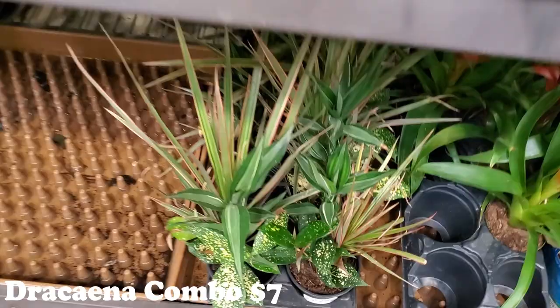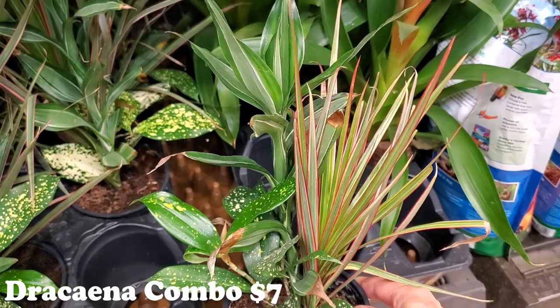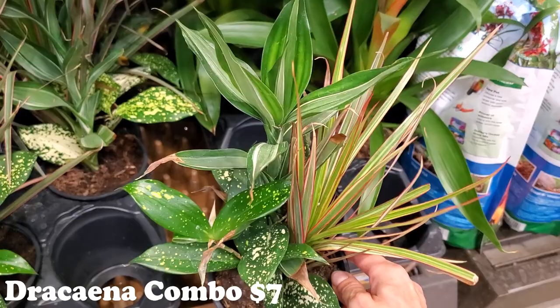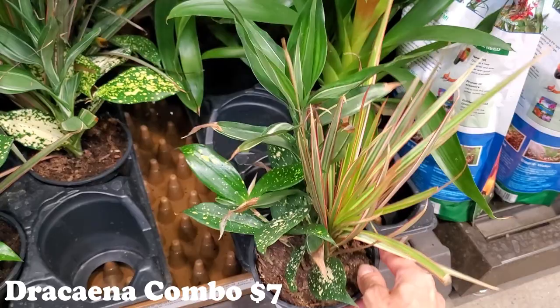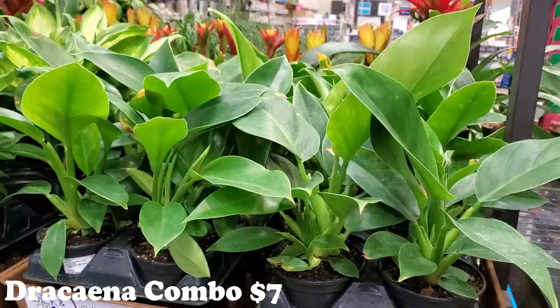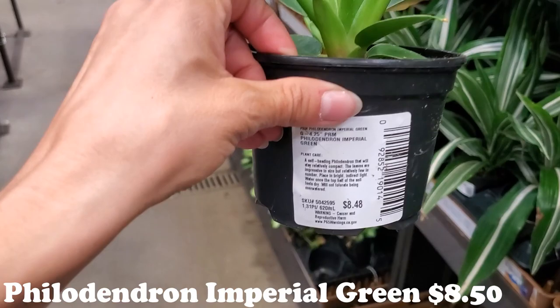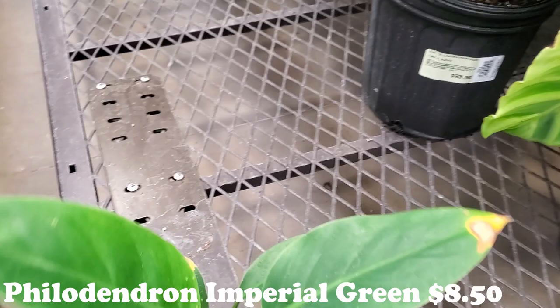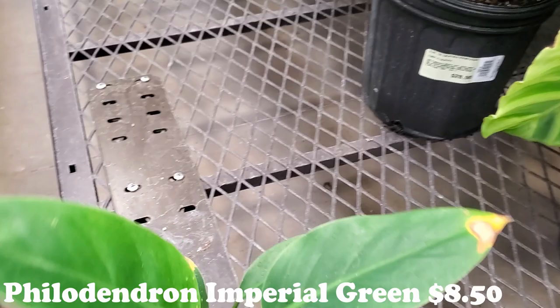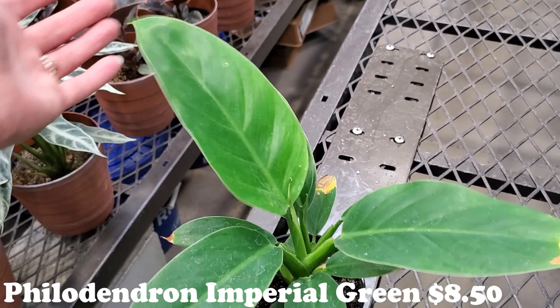This location has some more of those Dracaena combos — I haven't seen these in a while. I think these are absolutely cool. I know little combo things like this aren't that unique, but I see them in huge pots like big planters for the side of your house, not these nice little baby ones for $7 — three plants in one, a little Dracaena combo. I love it — $7, gorgeous. They have some really big Philodendrons — Imperial Greens Philodendron — $9. I've never seen an Imperial Green. I love seeing new-to-me Philodendrons because Philodendrons actually do well in my house.